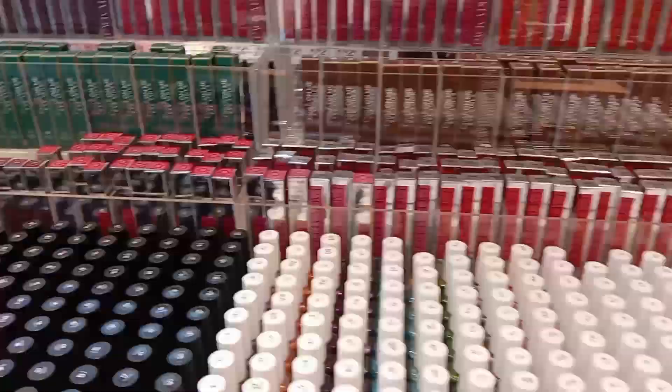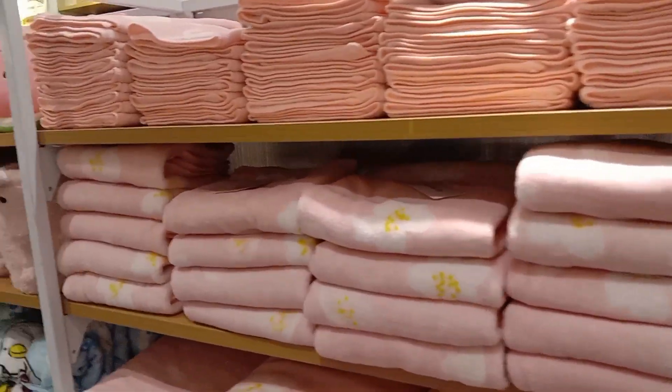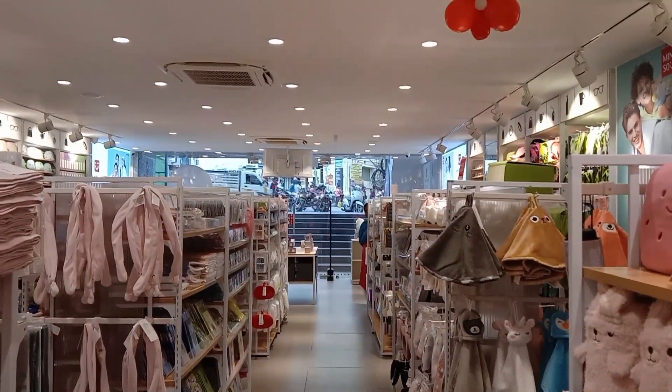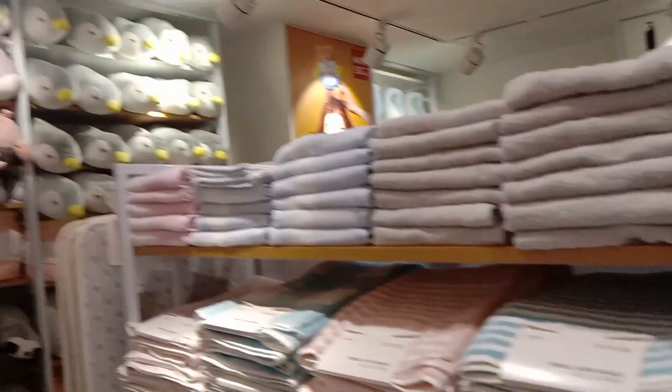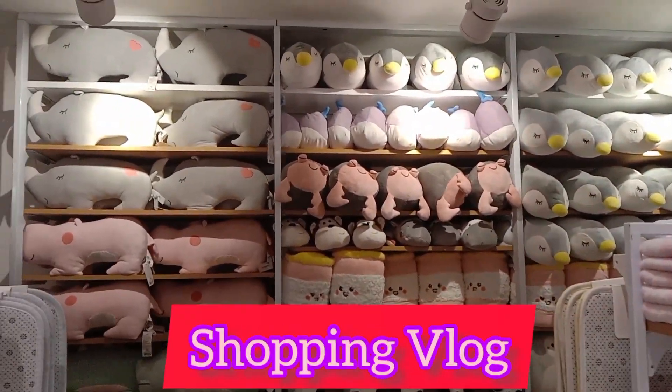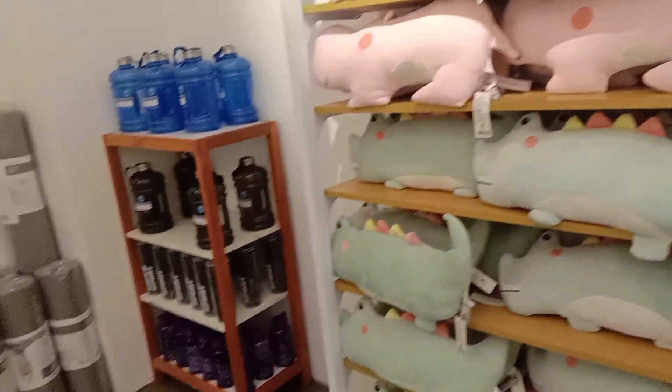First of all, we are going to see the details of the soft toys. Soft toys are very soft. The quality is super — the cost is high, but the quality is super.